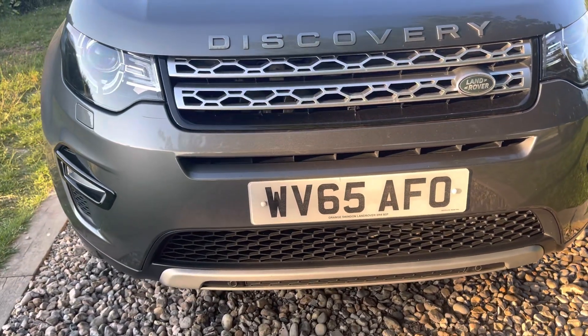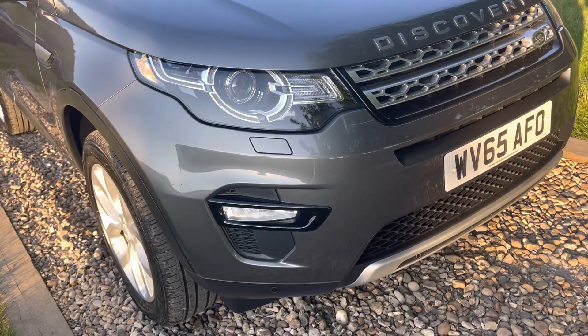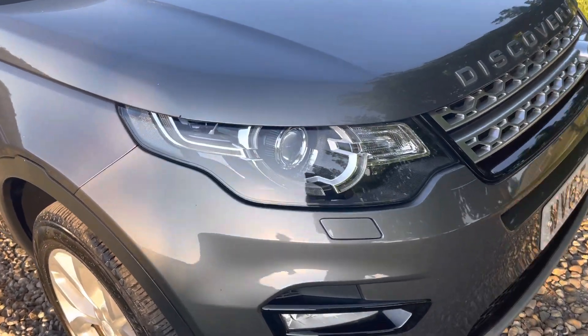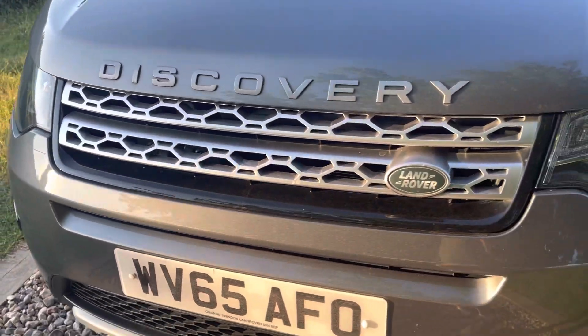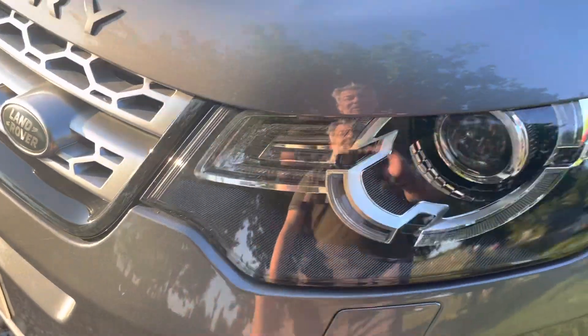She was on a private number plate and needed to raise another registration document to lift her number off the car, so it's three registered keepers but two in effect drivers. Leading edge, clean and tidy. Obviously guys, seven or eight years old now, done 74,000 miles — you're going to have to forgive it the odd used car blemish here and there.